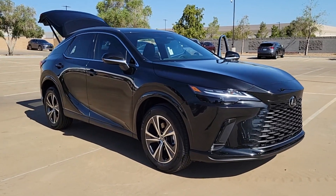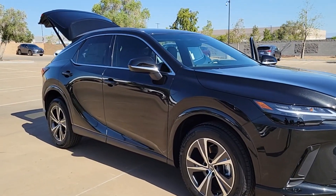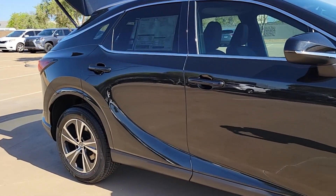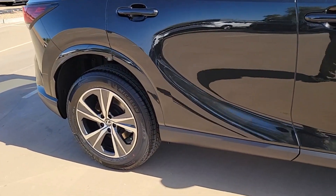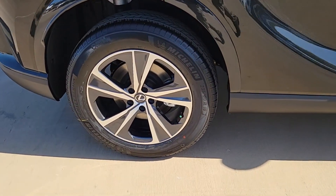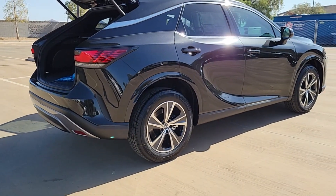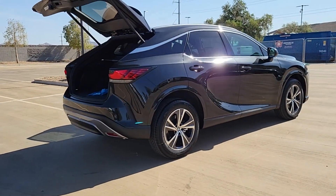Get acquainted with the 2024 Lexus RX. Be a style leader in this captivating RX. Behind its bold looks lies a premium interior loaded with a suite of advanced safety and infotainment tech to help you make the most of each journey. The following are some of this vehicle's highlighted options.